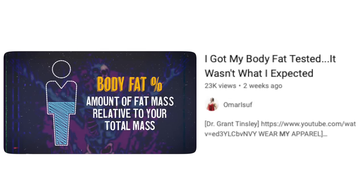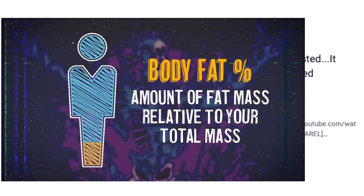In today's video, we're going to examine different forms of body fat testing, tell you which are the best and why, and did Omar El-Souf actually get it right?